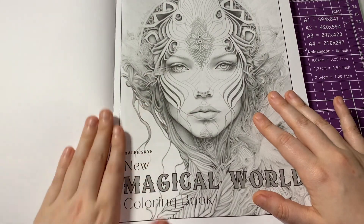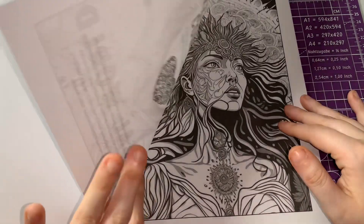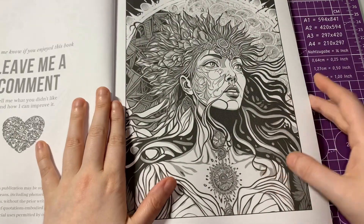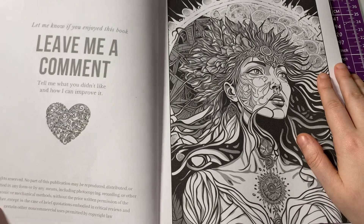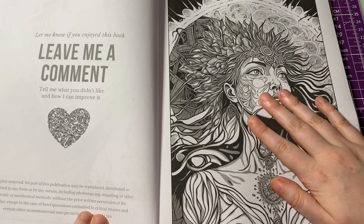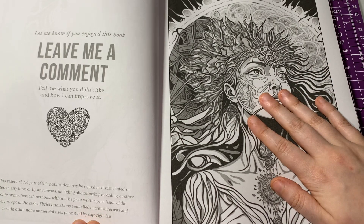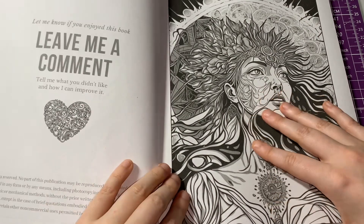Here is the title page. There is copyright information as well.